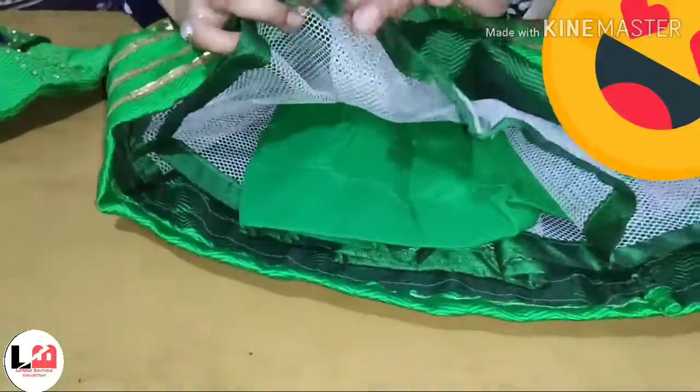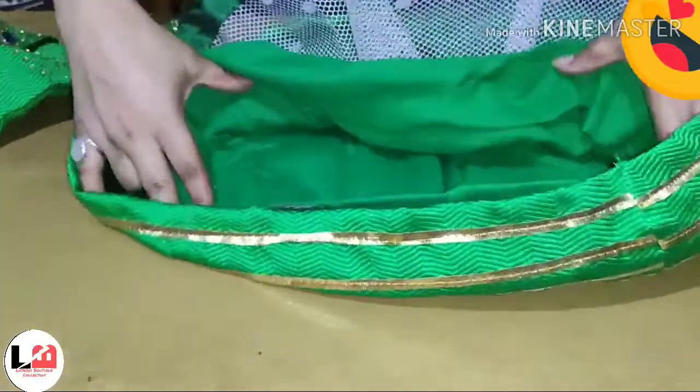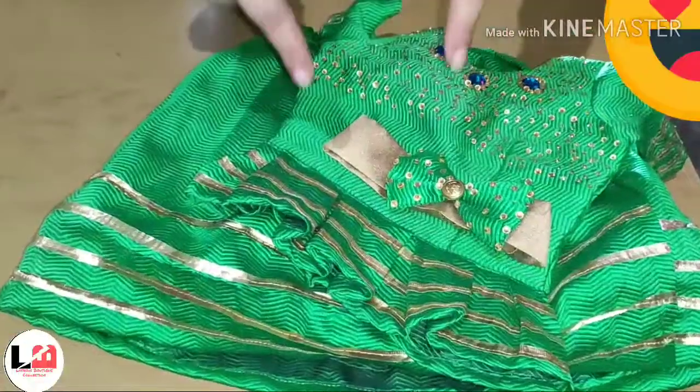Guys, it is a 3-layer dress — first, second, and third. In the third layer, we have used very smooth fabric. We have completed the dress.